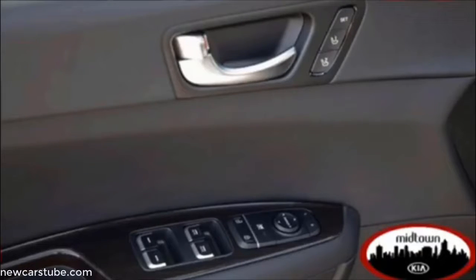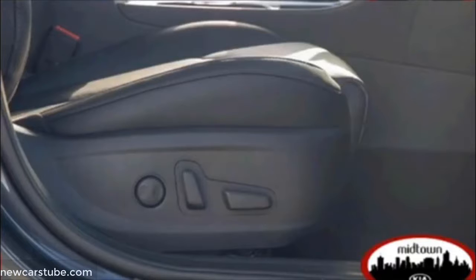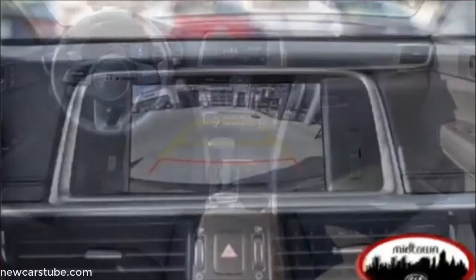It comes with heated leather front seats, heated leather wrapped steering wheel, distance pacing cruise control, a lane departure system with parking sensors, blind spot sensor system, automatic temperature control, wireless phone connectivity, and speed sensing steering.